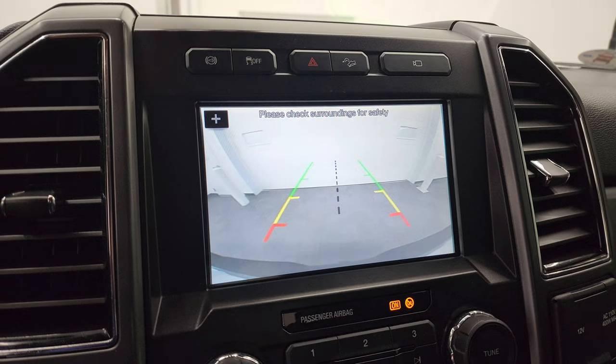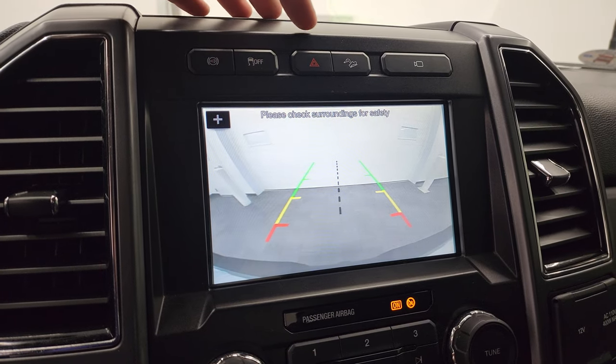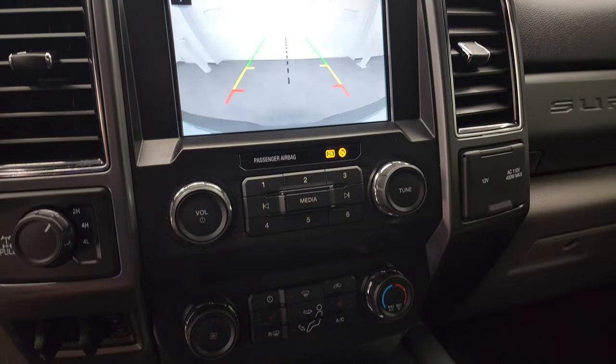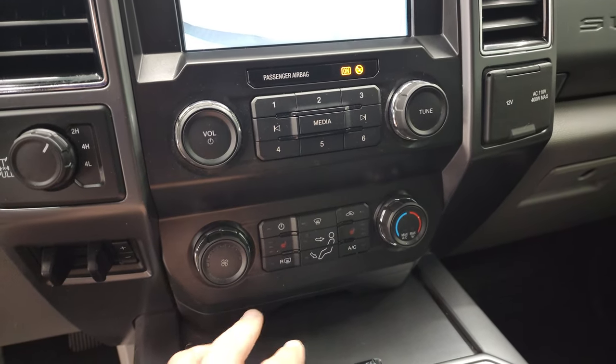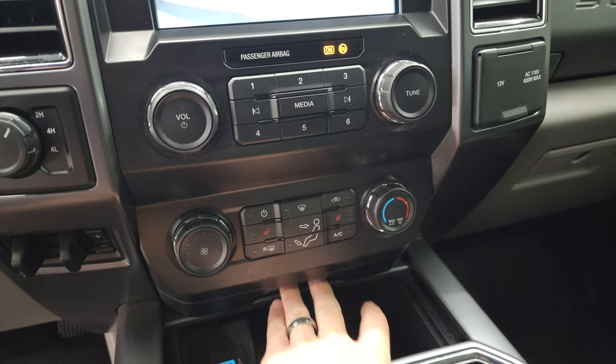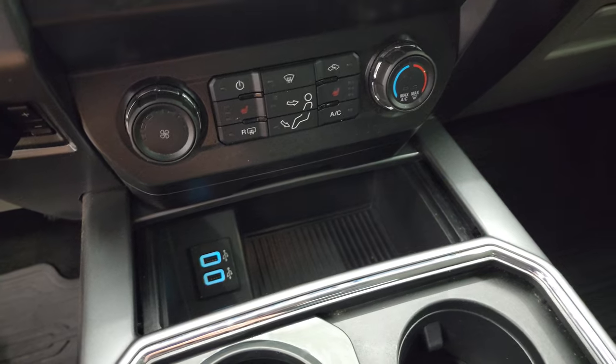The truck's got to be on to be able to zoom in on that receiver hitch. Downhill assist control, stability control, and that's your factory exhaust brake. Down here are your climate controls, your heated seat buttons, factory brake controller, electronic four-wheel drive, and you do get two USBs down here.